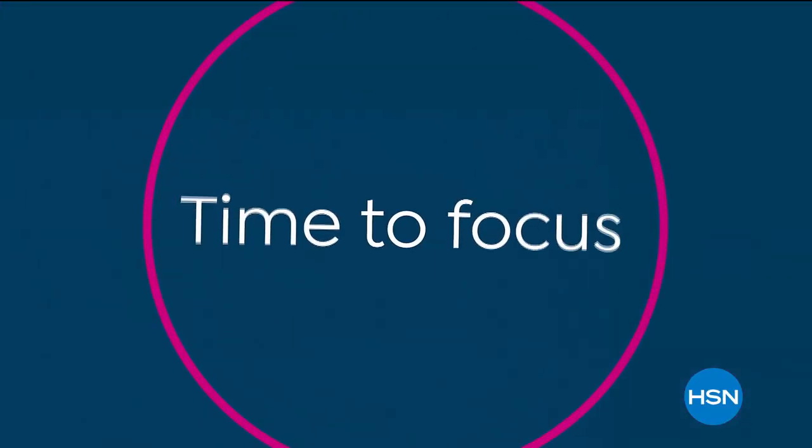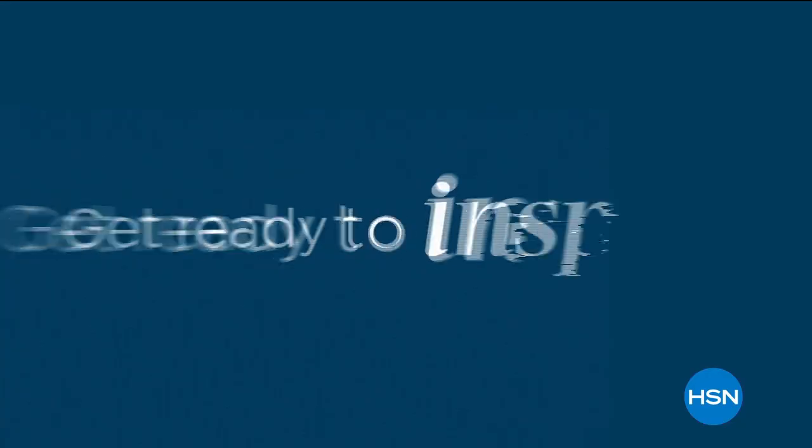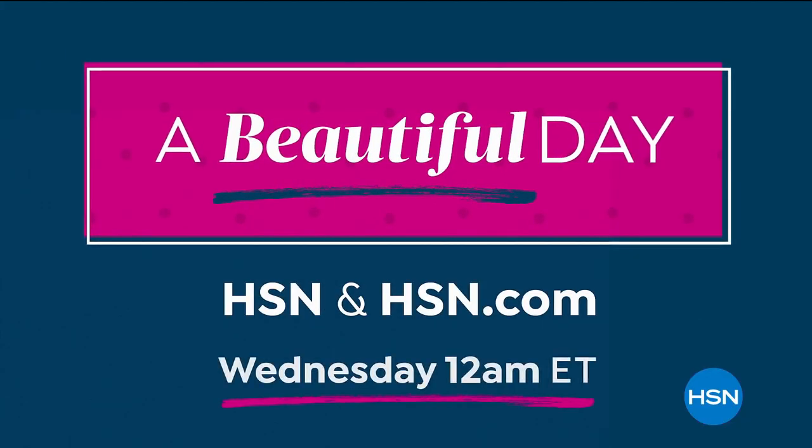It's a new year, and it's time to focus on you. Refresh your beauty bag and discover new must-haves. Restock on all your beauty favorites. Get ready to inspire and invigorate yourself. Join us for a beautiful day, Wednesday at midnight.